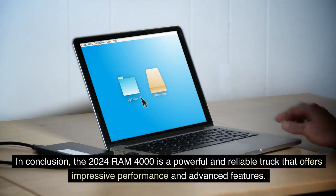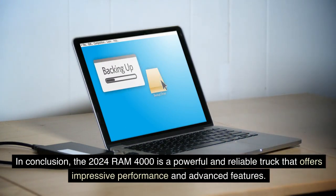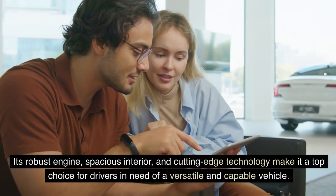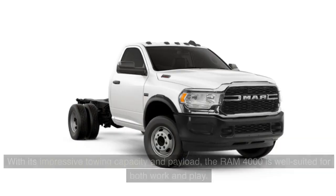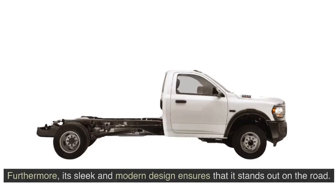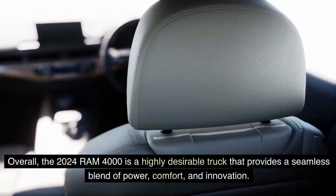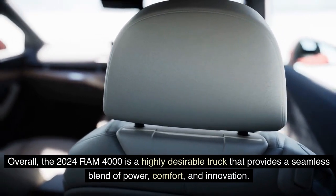The 2024 Ram 4000 is a powerful and reliable truck that offers impressive performance and advanced features. Its robust engine, spacious interior, and cutting-edge technology make it a top choice for drivers in need of a versatile and capable vehicle. With its impressive towing capacity and payload, the Ram 4000 is well-suited for both work and play. Furthermore, its sleek and modern design ensures that it stands out on the road. Overall, the 2024 Ram 4000 is a highly desirable truck that provides a seamless blend of power, comfort, and innovation.